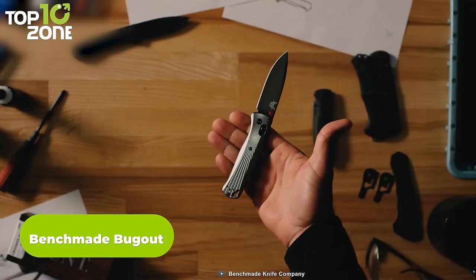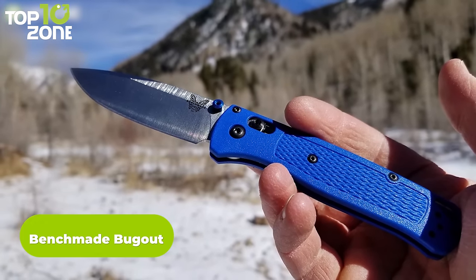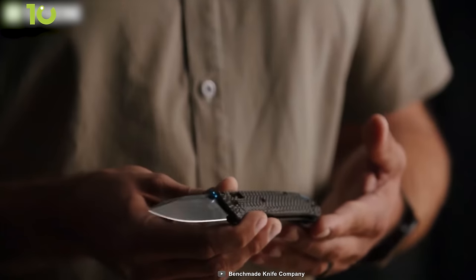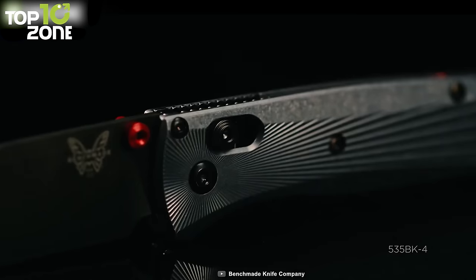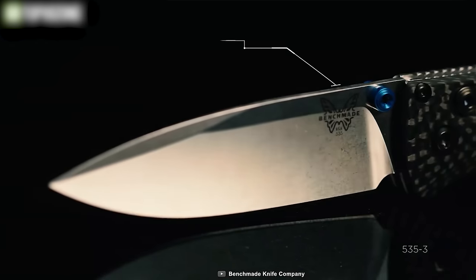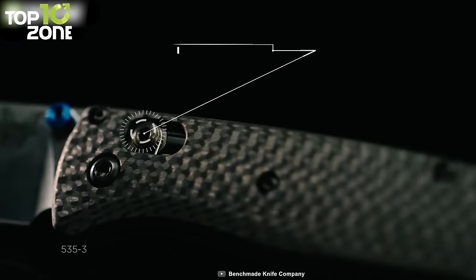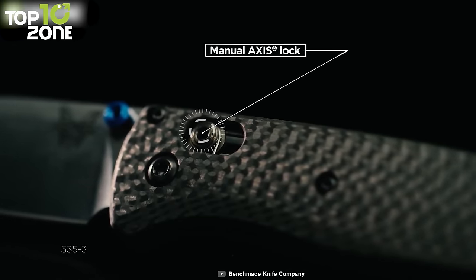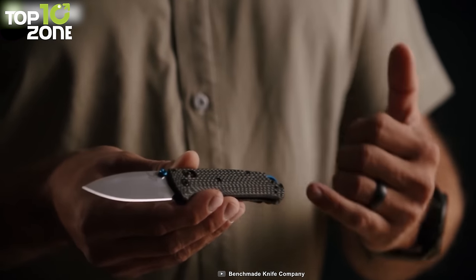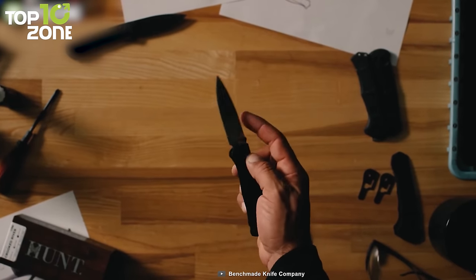Now let's check out the Bugout Knife series from Benchmade. Designed for camping and backpacking, the Bugout knives are available in two models: the 535-3 and 535-BK-4. They now feature carbon fiber and 6061-T6 aluminum handles that give the knives a premium look. The M390 and CPM S90V blades are sharp enough to get any cutting done with ease. Another feature is the ambidextrous locking mechanism that allows easy deployment while ensuring operational safety. It's also lightweight and easy to carry in your backpack, making the Benchmade Bugout series one of the best knives for camping and outdoor use.